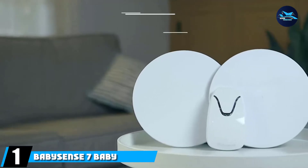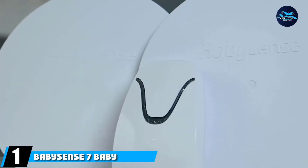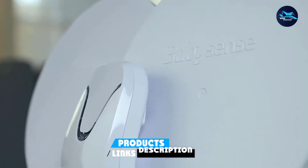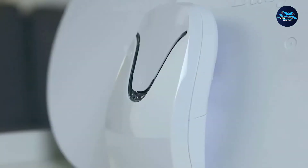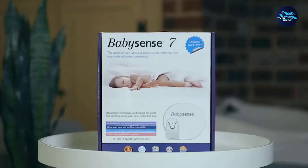At the first position of our list, we have BabySense 7 Baby Movement Monitor. For a perfect balance in features, ease of usage, comfort, and price, BabySense 7 is a solid contender. It detects movement through the mattress, making the reading more accurate and minimizing false alarms.